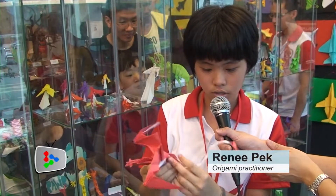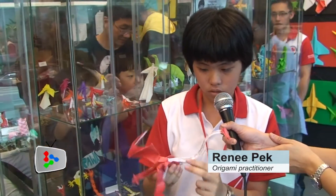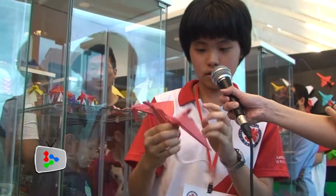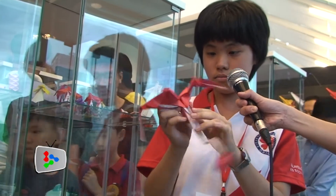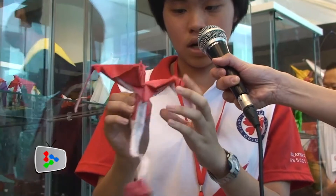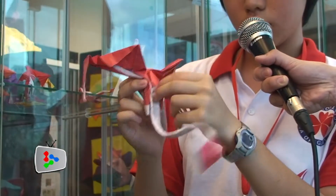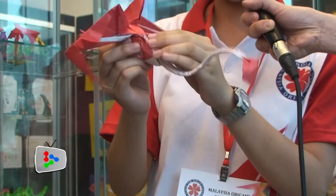This dragon is called Candy Can, and she created it weeks ago. The most challenging part that took the longest time were the legs right here — the hardest part of all, taking almost 30 minutes.